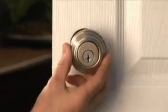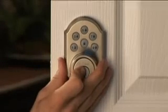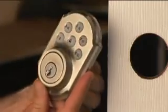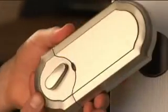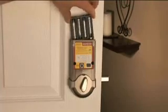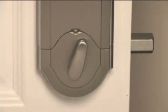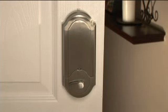QuickSet's SmartCode easily replaces existing door hardware and fits standard doors. The deadbolt complements any QuickSet knob, lever, or handle set. The latest in electronic technology is a stand-alone system with no wiring necessary — it operates on just four AA batteries. SmartCode also features an indicator light that warns of a low battery condition, and an auto-locking feature that can be turned on or off.